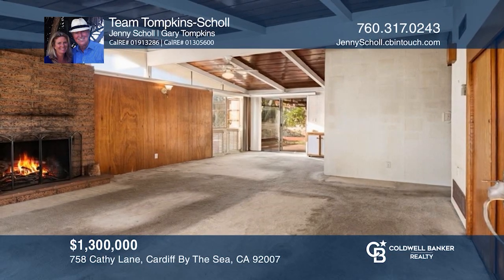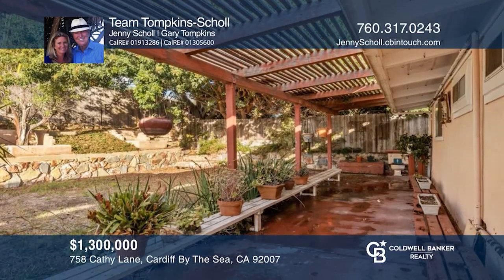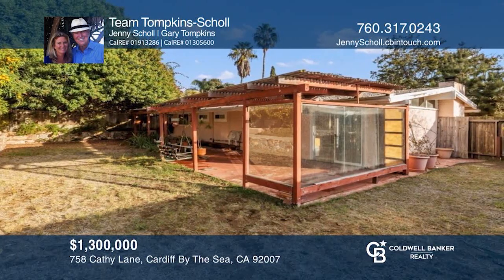Welcome to Cardiff by the Sea and this original three-bedroom, single-level home on a peaceful street with a private backyard. Have any questions? Call Team Tompkins Shoal to find out more.